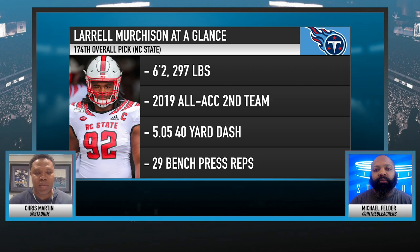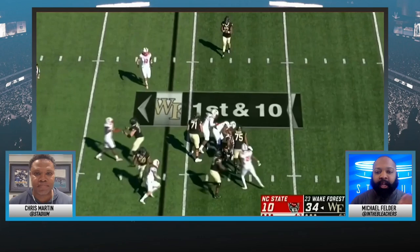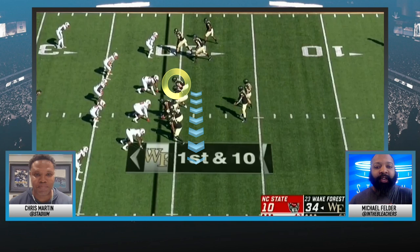I think length is the key, but let's look at that speed and the speed that he plays with in that athleticism. I love this here — he's playing defensive end in a 3-4 right now, and look at the way he's able to run this play down from the backside. Scheme versatility is important as well.